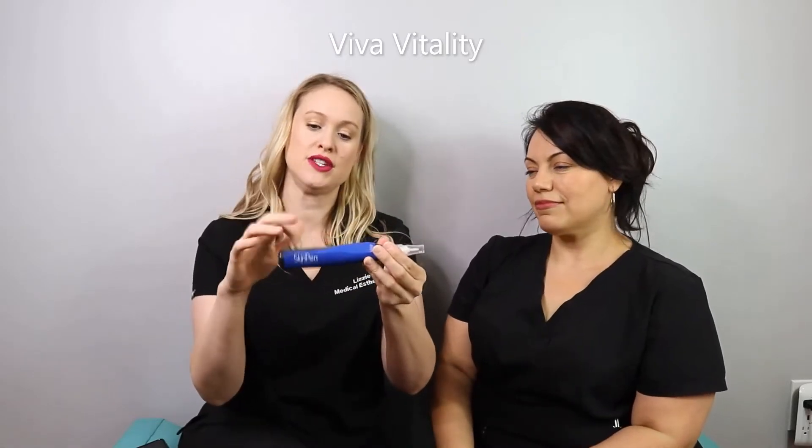This is the SkinPen. This is the only FDA approved microneedling device on the market currently. What we can do with this is actually make little micro channels into the skin to help promote and stimulate collagen, and also address fine lines, wrinkles, acne scars, and pigment. So we can do a whole bunch of resurfacing with this little pen.